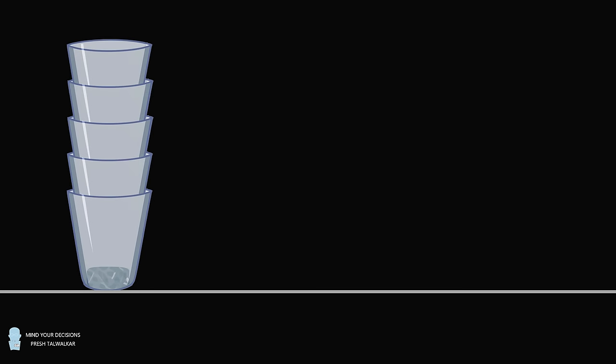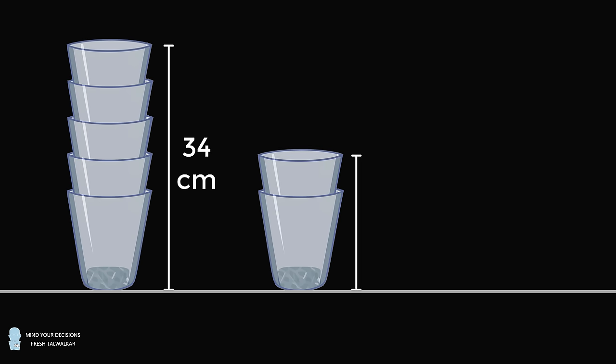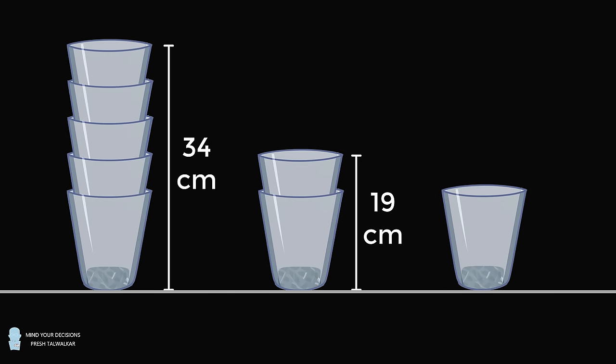Problem one. You have five glasses stacked on top of each other, and the height from the bottom to the top is equal to 34 centimeters. Then, there are two glasses stacked on top of each other, and the height from the bottom to the top is equal to 19 centimeters. The question is, what is the height of a single glass equal to?